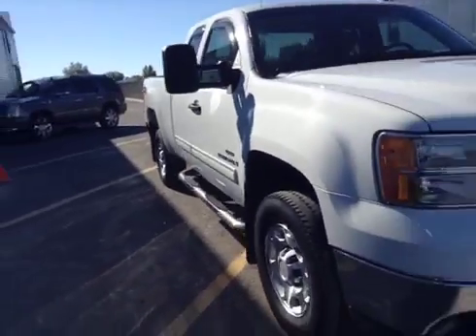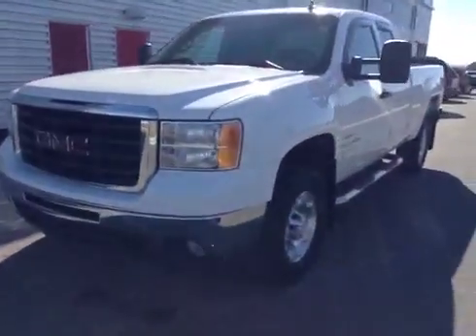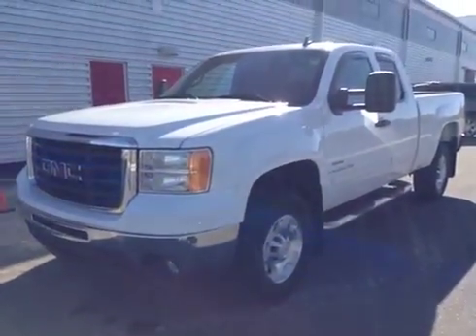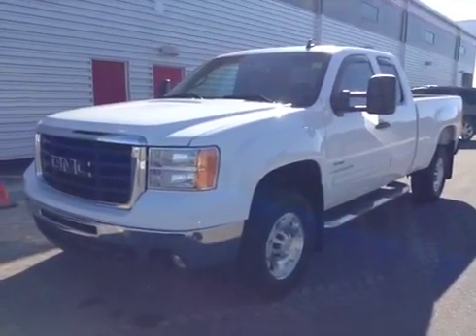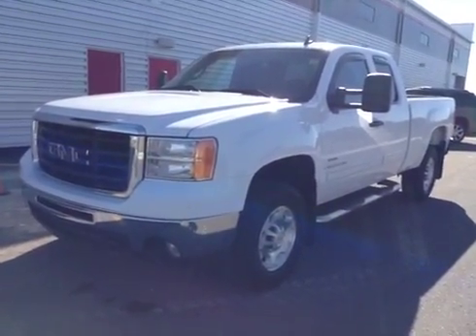Once again, this is stock number nine two nine five zero: 2009 GMC Sierra twenty-five hundred extended cab four-wheel drive. Exterior color is white.